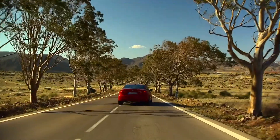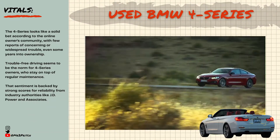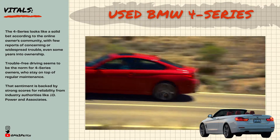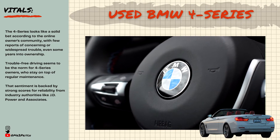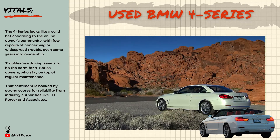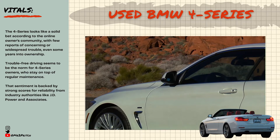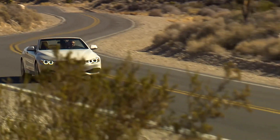At the time of this video, this generation of BMW's 4 Series looks like a solid bet, according to the online owners community, with few reports of concerning or widespread trouble. Most owners report minimal if any issues even years into ownership. Trouble-free driving seems to be the norm, especially for those who keep on top of maintenance. There's a strong sense that this is one of the most reliable models many repeat BMW owners have owned — a sentiment backed by strong reliability scores from JD Power and Associates and the What Car Reliability Study, which saw the 4 Series finish third among sports coupes and convertibles, with BMW placing fourth out of 31 manufacturers.